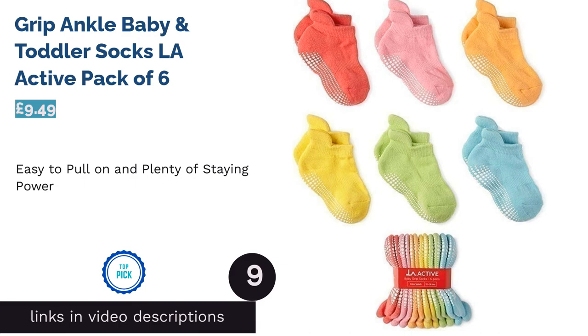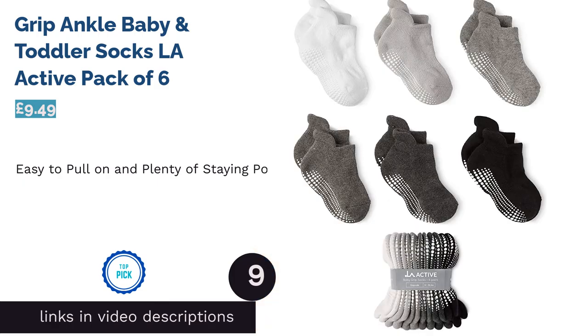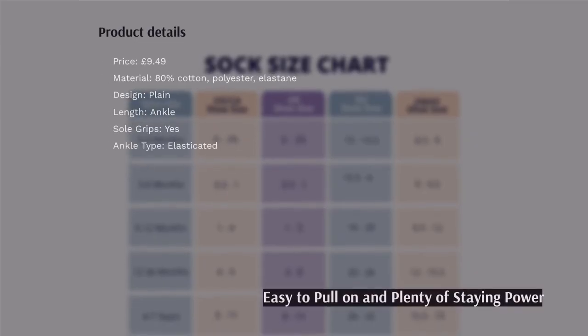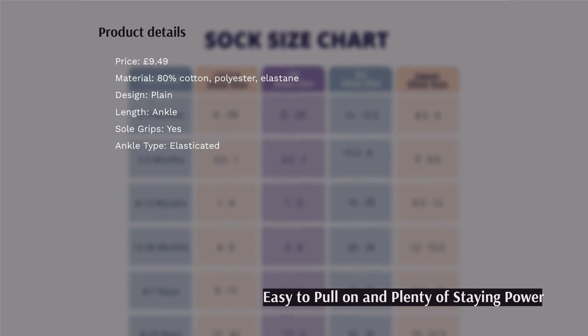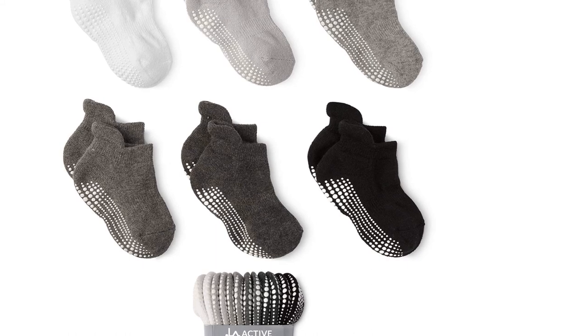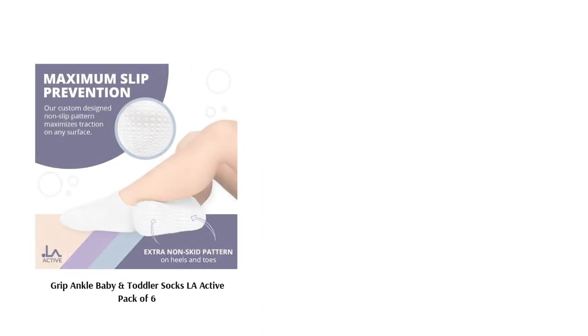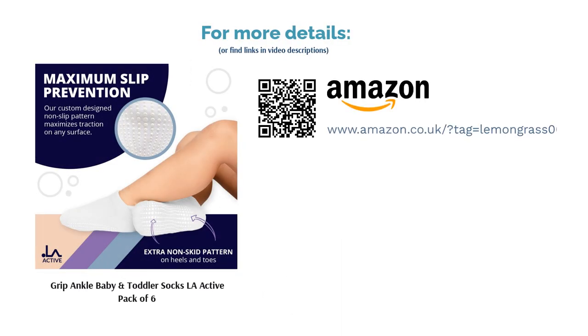The next product in our list is Grip Ankle Baby & Toddler Socks, La Active, Pack of 6. These fantastic socks really do have it all, almost. They come in a multi-pack with a fabulous range of candy or bright colors, and they're soft, stretchy and very decent value for money too. As well as having a helpful pattern of grippy dots all over the soles for seriously sturdy stepping, they also have an endlessly useful grabbable heel so you can yank them on easily and rescue them from the insides of shoes if they slip.